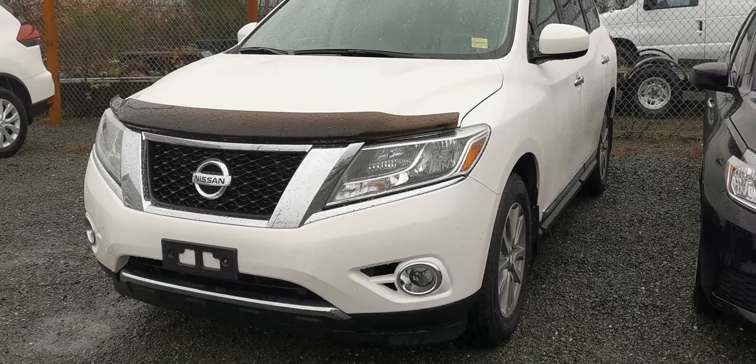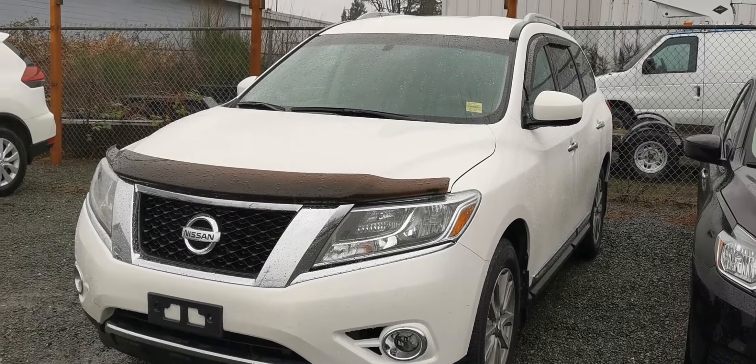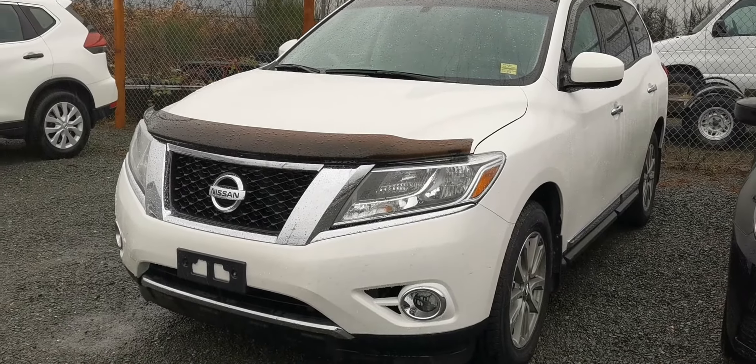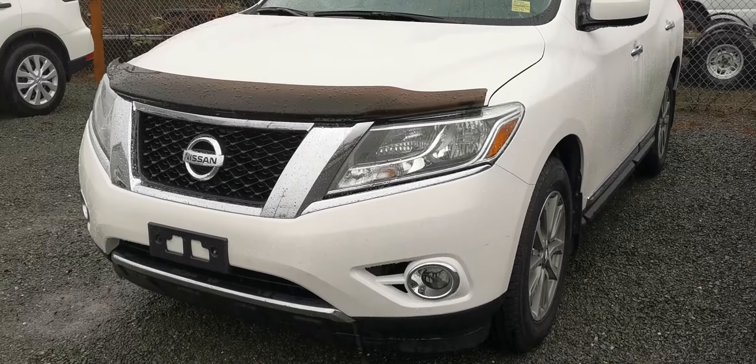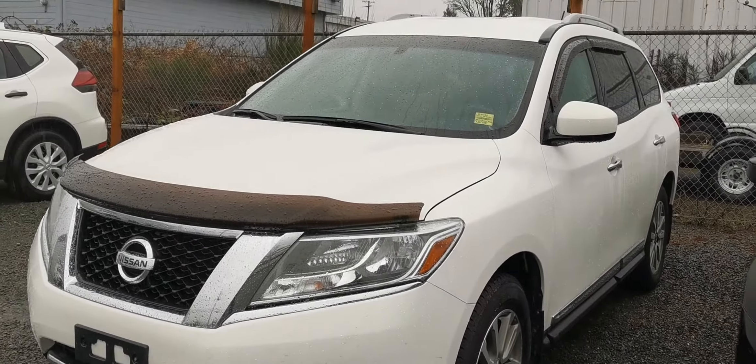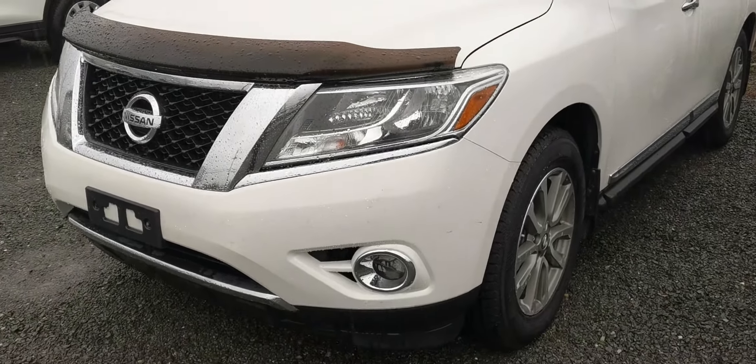Good afternoon, this is Brianna from North Island Nissan. I thought I'd put together a quick little video of the 2014 Nissan Pathfinder that we've got here, because I know you can't always end up getting to the dealership — so here we go.